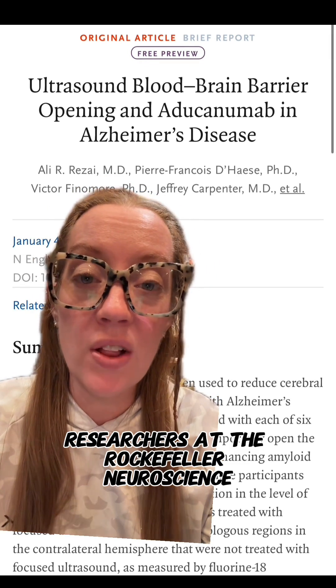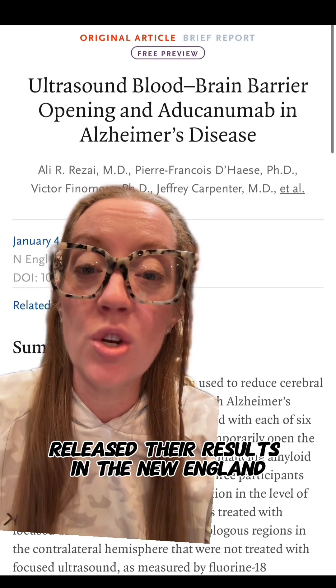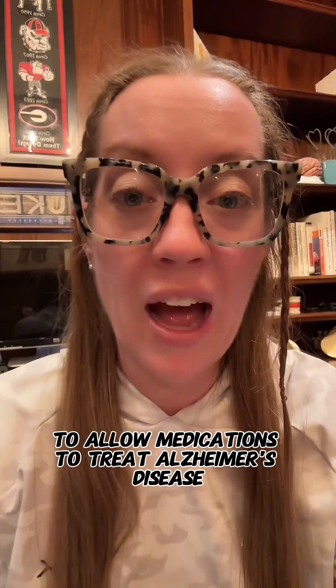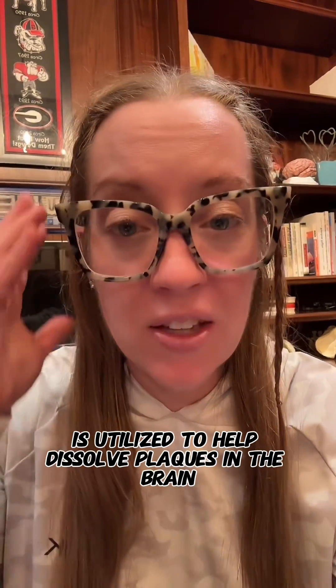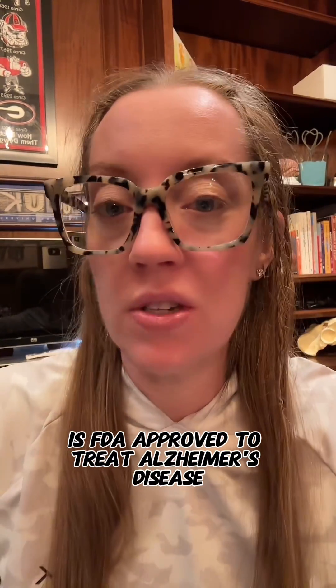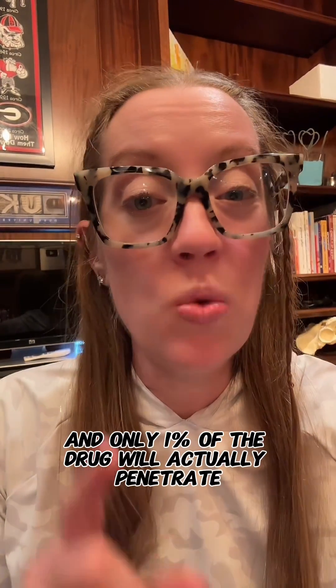Researchers at the Rockefeller Neuroscience Institute at West Virginia University released their results in the New England Journal of Medicine. Focused ultrasound treatments to the brain can help open the blood-brain barrier to allow medications to treat Alzheimer's disease to work better. This drug, called Aduhelm, is FDA-approved to treat Alzheimer's disease. The problem is that it's very expensive and only 1% of the drug will actually penetrate the blood-brain barrier.